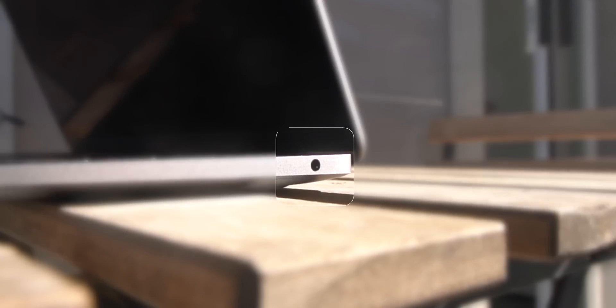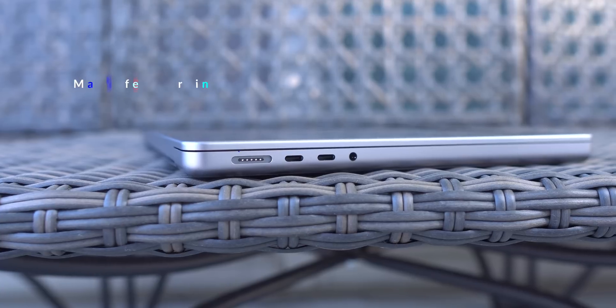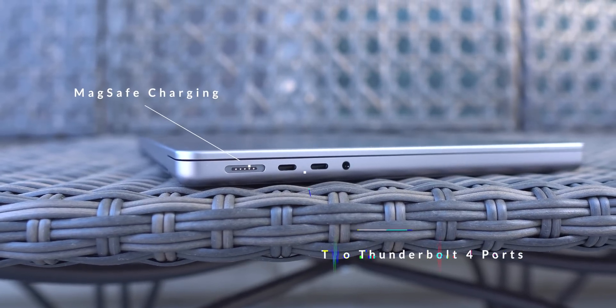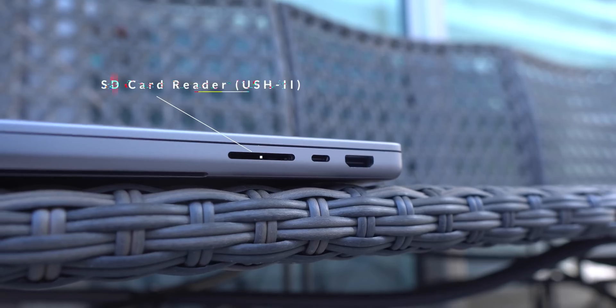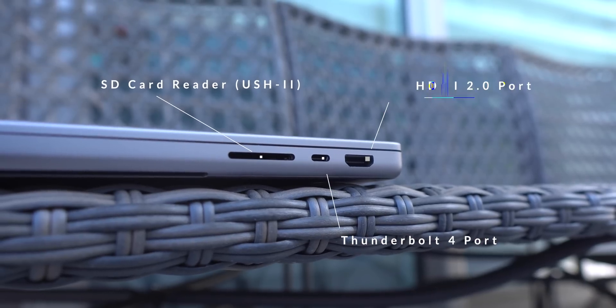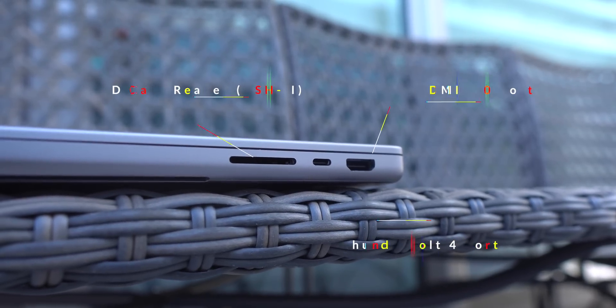You only get two Thunderbolt 3 ports and a headphone jack on the Air, while on the Pro model, on the left side, you get MagSafe charging, two Thunderbolt 4 ports, and a high-impedance headphone jack. And on the right side, you get an SD card reader, HDMI, and a third Thunderbolt 4 port.